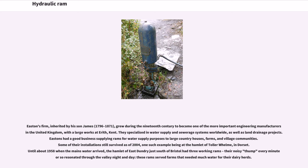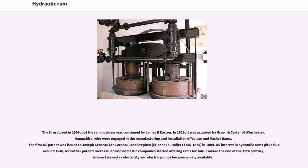One such example was at the hamlet of Tolerwelm in Dorset. Until about 1958 when mains water arrived, the hamlet of East Dundrie just south of Bristol had three working rams, their noisy thump every minute resonating through the valley night and day, serving farms that needed much water for their dairy herds. The firm closed in 1909, but the ram business was continued by James Zareston.